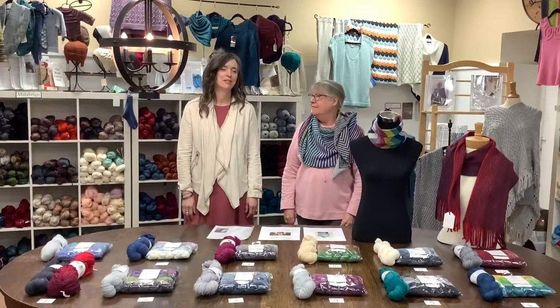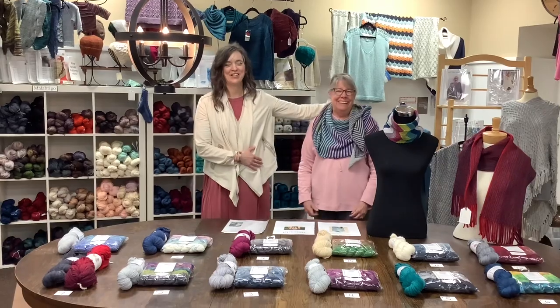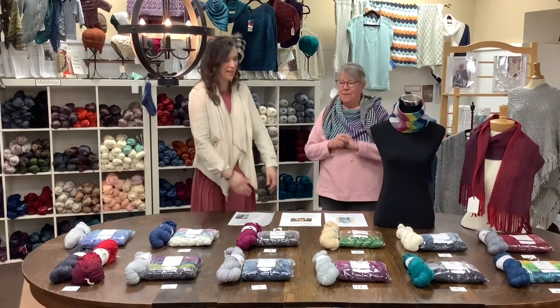Good morning. Welcome to Country Needleworks Monday Marketplace. I'm so excited. Our celebrity guest star today is Jerry, filling in for Pam. Welcome, Jerry. I'm so glad to have you here and I'm so happy to be here.